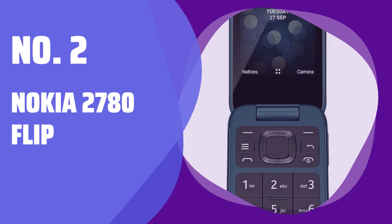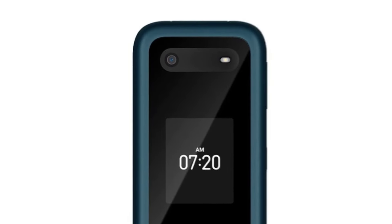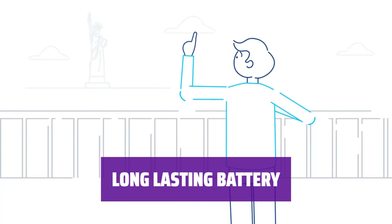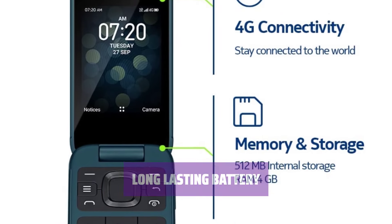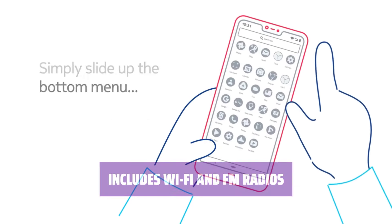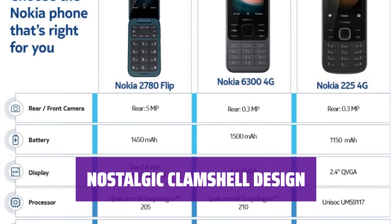Number 2: Nokia 2780 Flip. Looking for a phone that won't break the bank? The Nokia 2780 Flip is the perfect choice — it's affordable and easy to use. Make calls without any issues; it's reliable and ensures you stay connected at all times. With a long battery life, you can use it throughout the day without worrying about running out of power. Stay connected with Wi-Fi and FM radio, and enjoy the nostalgia of its clamshell design — a perfect blend of old-school charm and modern features.